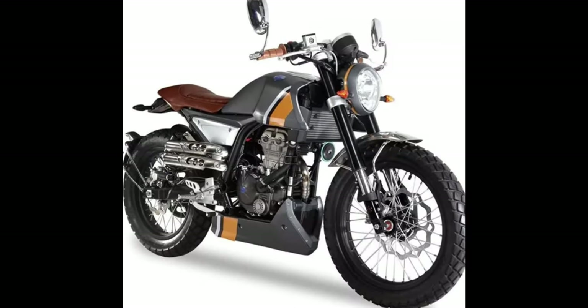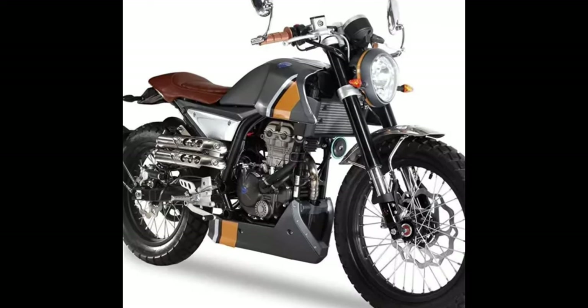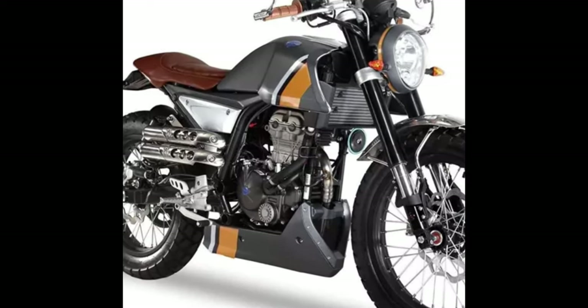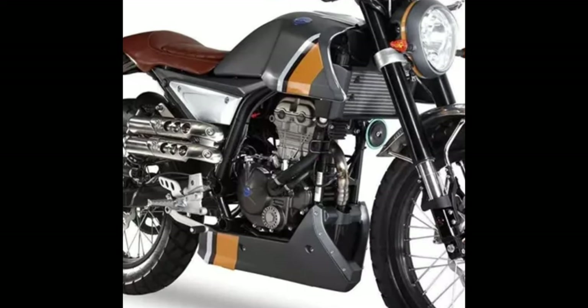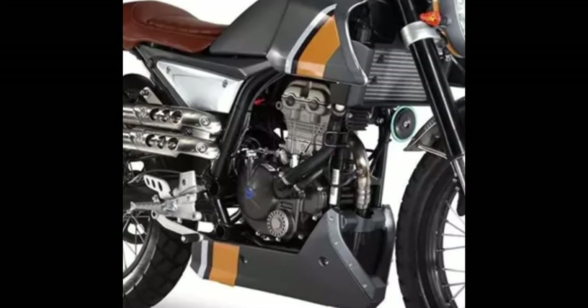Number 2: FB Mondial HPS 125. Motor: 125 cubic centimeters. Max torque: 10.5 Newton meters. Fuel capacity: 9.5L. Horsepower: 14.8.